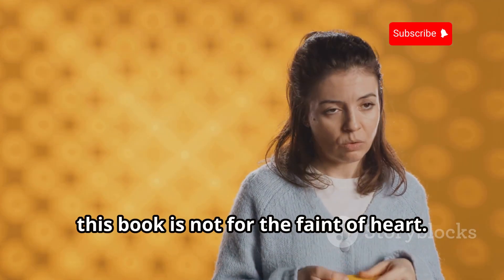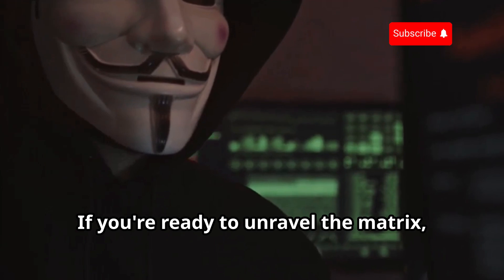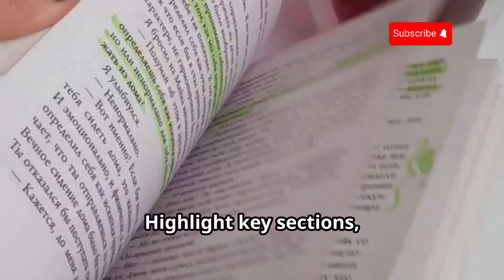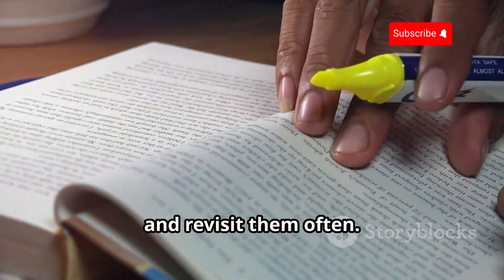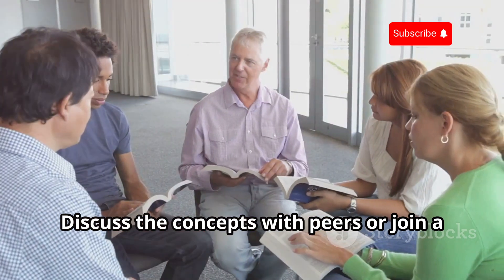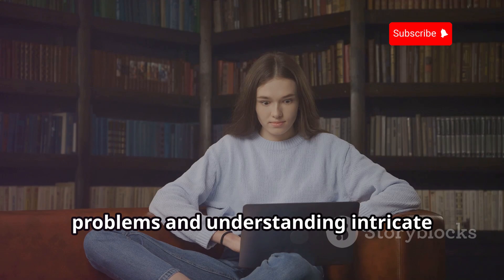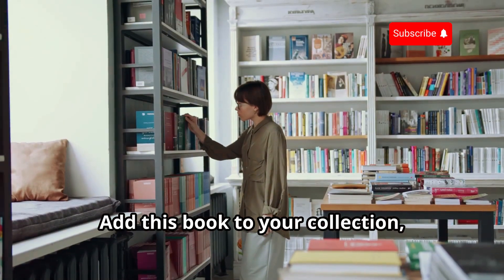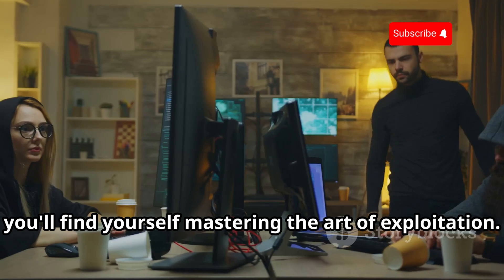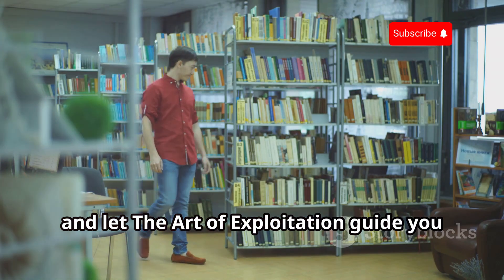Just be warned, this book is not for the faint of heart. It's a dense read, but the knowledge you gain is worth its weight in Bitcoin. If you're ready to unravel the matrix, The Art of Exploitation is your red pill. Keep a notebook handy because you're going to want to take notes — highlight key sections, jot down important concepts, and revisit them often. Practice the exercises, experiment with the code, and push the boundaries of your understanding. Discuss the concepts with peers or join a study group to deepen your comprehension. Add this book to your collection and let it be a cornerstone of your hacking library.